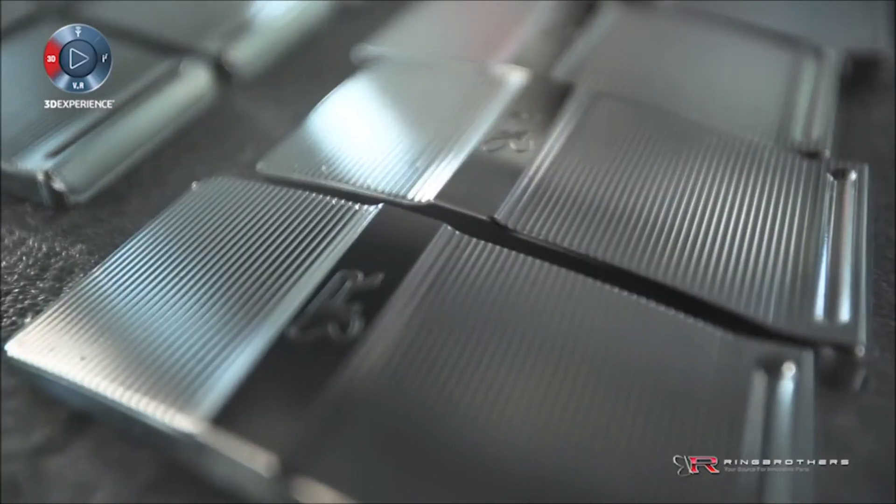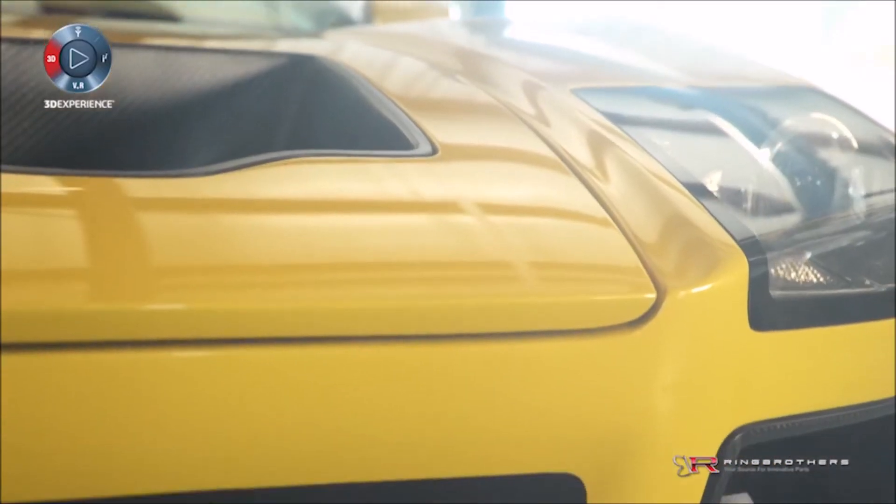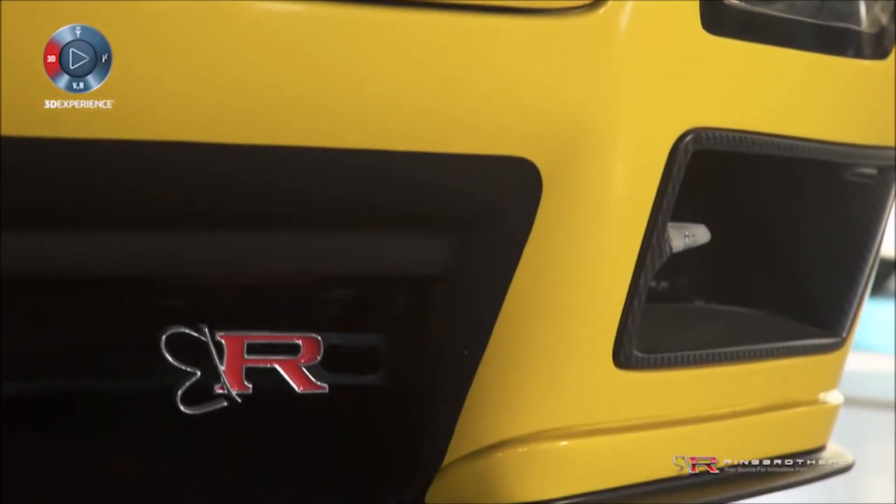We're trying to build a brand. At the end of the day, we want Ring Brothers to be known as the Gucci of the aftermarket industry. We really strive to not only have something that looks good, but that really works too. For us, this is a new beginning, and with the help of SolidWorks, I think we're actually building a lot cooler stuff.